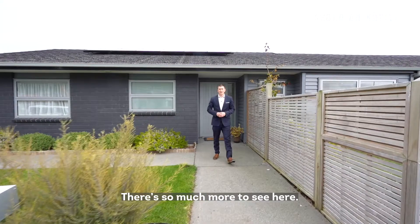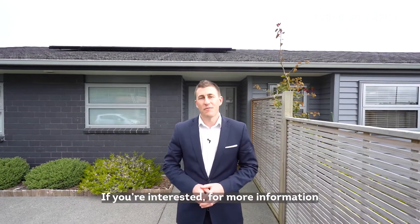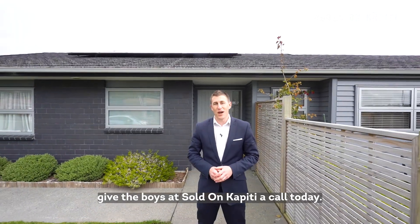There's so much more to see here. The beauty of this house really is in the detail. If you're interested, for more information give the boys at Soldon Carpetty a call today.